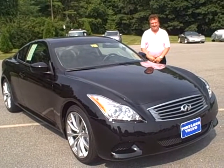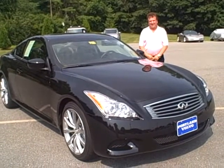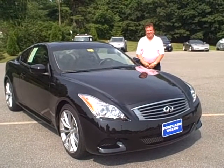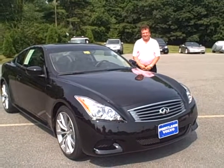Stop in and see why people travel from as far away as Boston, Massachusetts, Manchester, New Hampshire, and Skowhegan, Maine. People come from all over to see our quality pre-owned vehicles here. You can't find this at Nissan. You can't find these at Honda. See you soon.